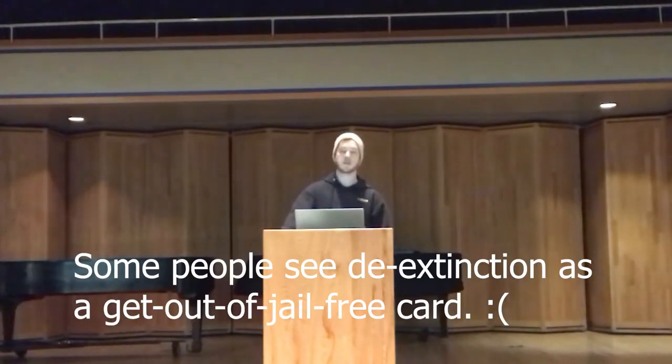Opposers of de-extinction are concerned that doing so will make people more willing to destroy the earth because the repercussions for being careless are not as great. They also wonder where species that have died as a result of destroyed habitats are going to be placed.